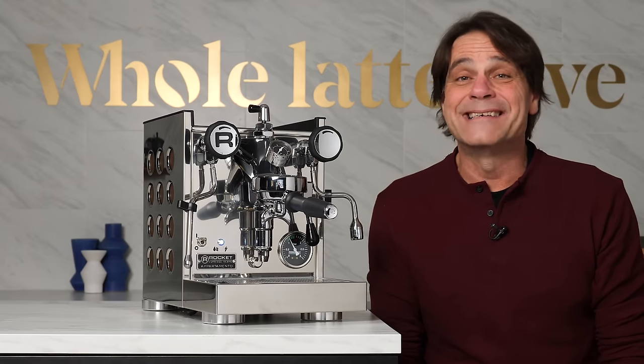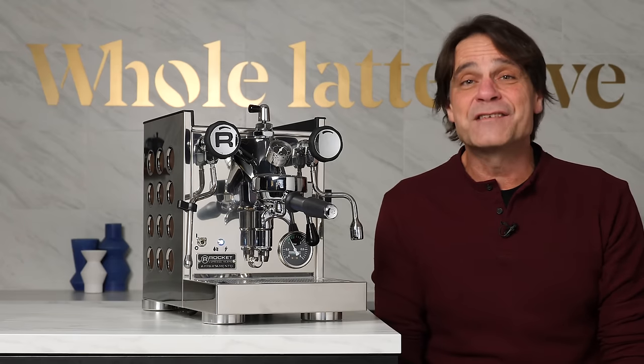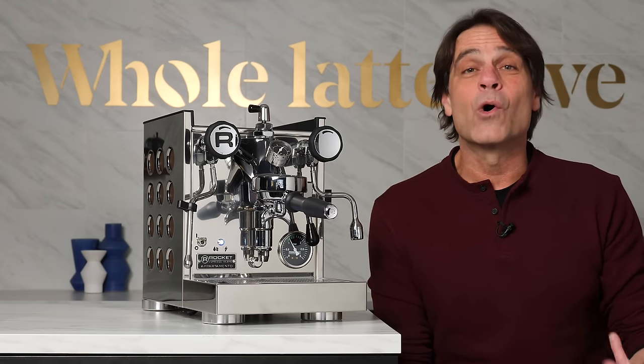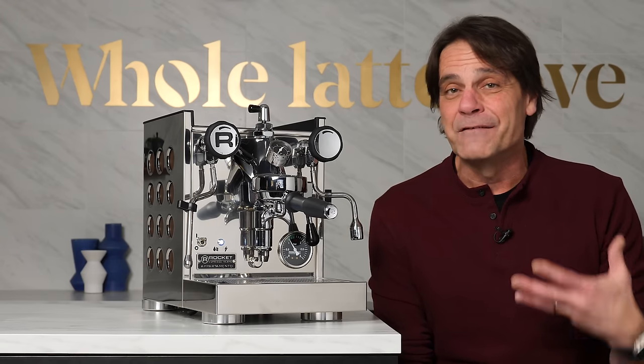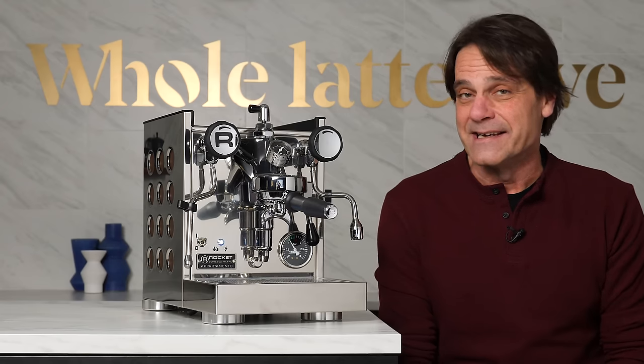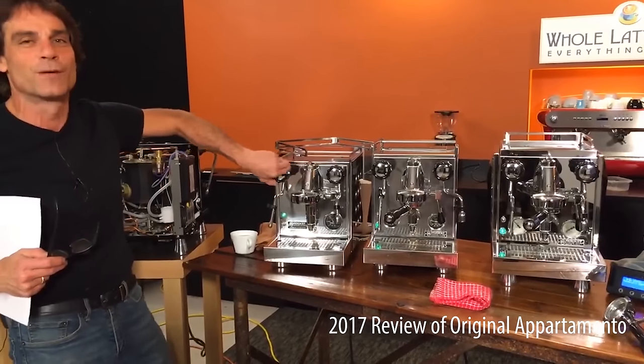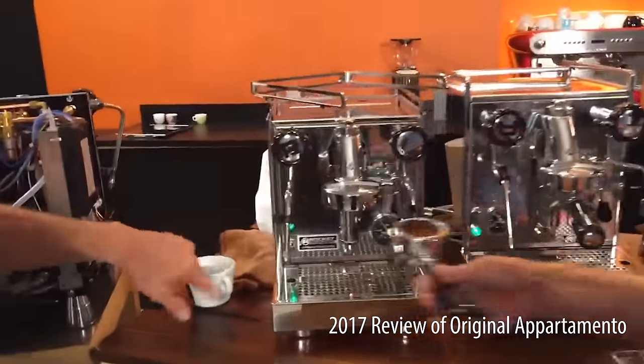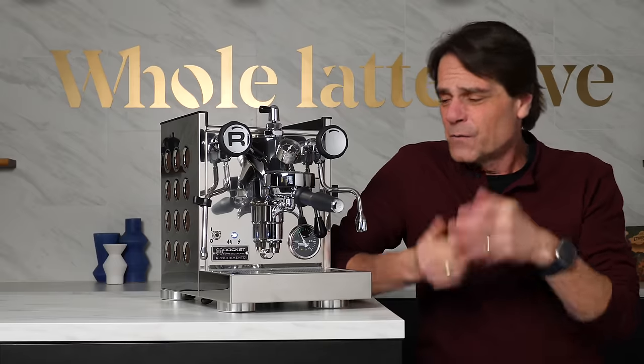Today, Rocket is run by Daniele Behrenbrook. He's been there since Rocket's inception in 2007. I met him during a visit to Rocket in Milan in 2018. Daniele was quite literally born into espresso — his father Friedrich was the inspiration behind the legendary designs of ECM machines in the 1980s. The original Apartmento debuted over six years ago, a very popular machine — small in size, really easy to use. So what's the big change?